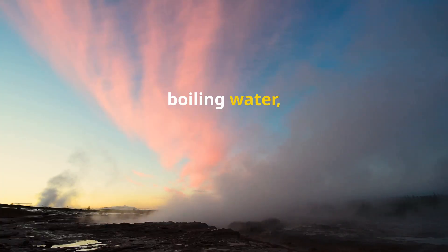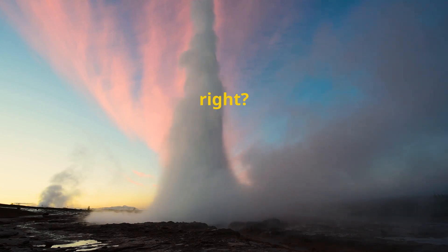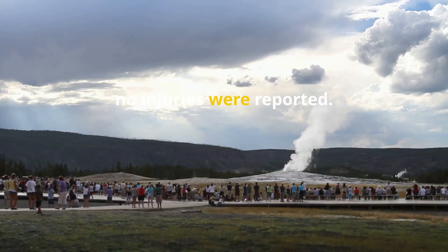Imagine the scene: boiling water, mud and rock shooting into the air. Scary stuff, right? But thankfully, no injuries were reported.